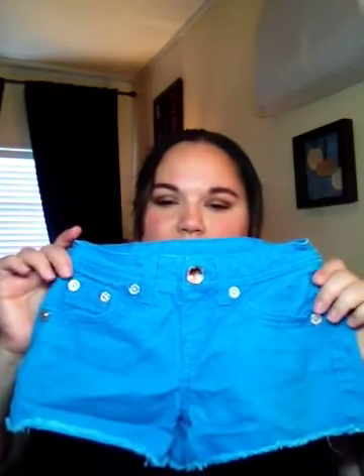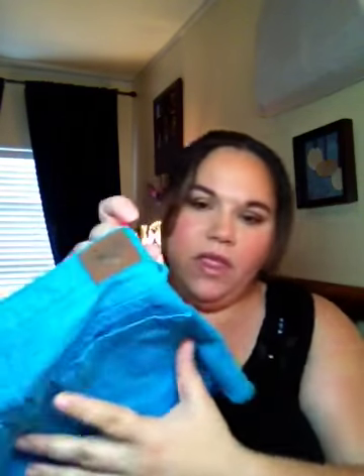A Justice shirt. And Justice shorts. Oh, cute little shorts. This sweater's from Hollister — it's a bigger sweater. I don't really like the color, but somebody will like it.